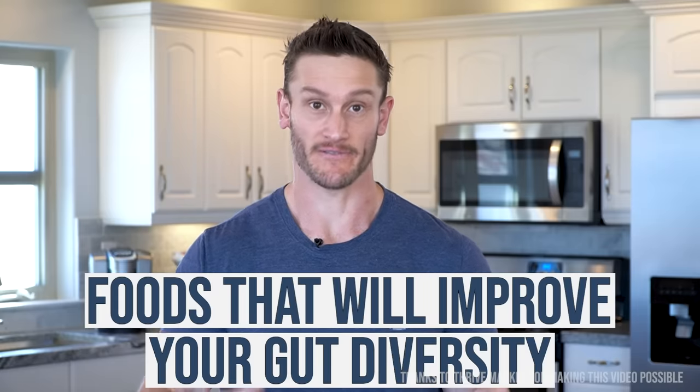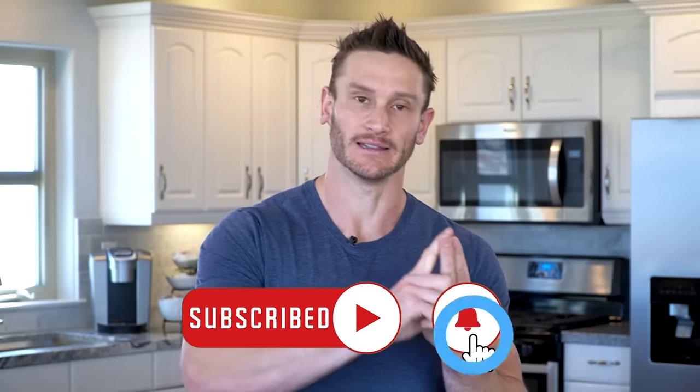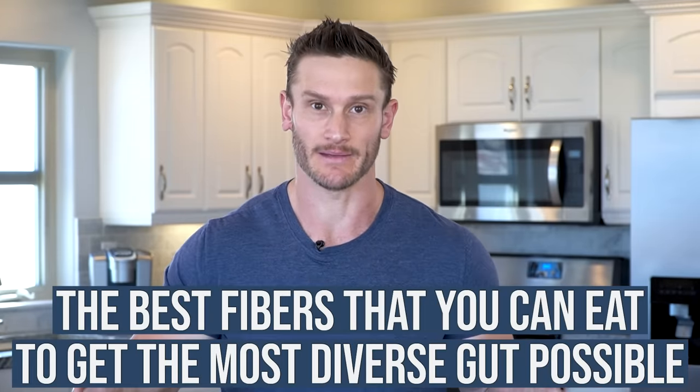We're talking about the foods that are going to improve your gut diversity. I've talked about in many videos that a diverse microbiome is a good microbiome, but we don't just get a diverse microbiome by eating random foods that are diverse. We have to eat different kinds of fiber — and I'm not talking about just soluble versus insoluble. I'm going to give you a list of the best fibers to ultimately get the most diverse gut you could possibly get. I'll break it all down, but first a quick backstory to have it all make sense.